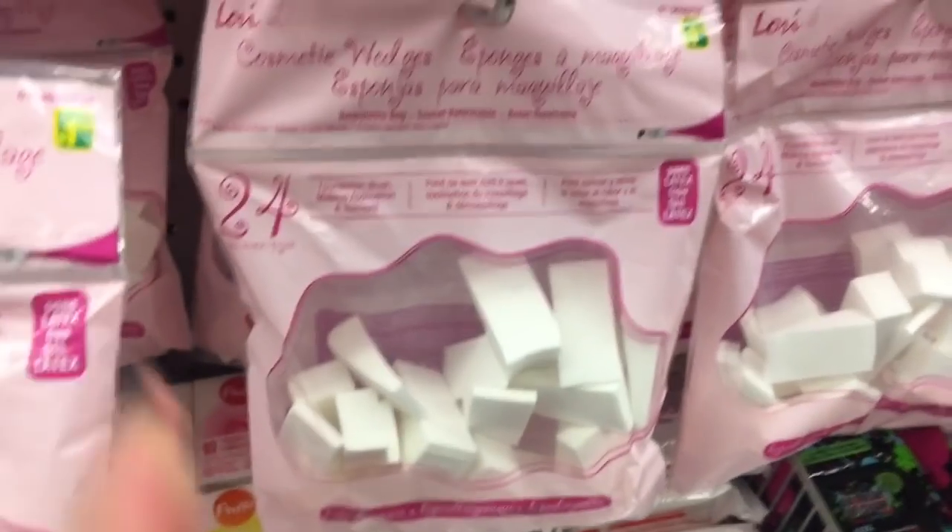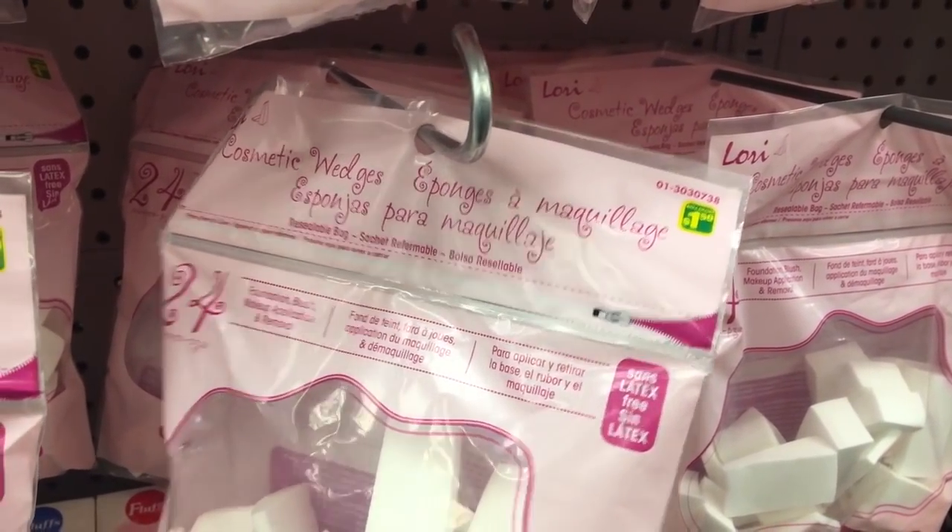Next I wanted to mention these makeup sponges. These were about $1.25 and you get 24 in a pack. I reuse these a couple times before I throw them out. The main thing I like to do with these is bake under my eyes. I take one of these sponges, dip it in my powder, and it picks up the perfect amount of powder and applies the bake a little more precisely than a brush, in my opinion. It packs it on a little denser and then I use a big fluffy brush to wipe everything away, which really helps with that baking process — something I really like for under my eyes.